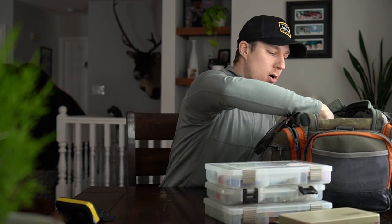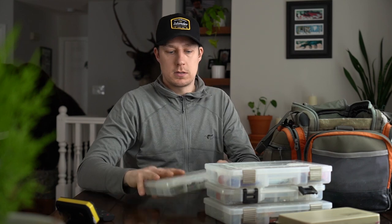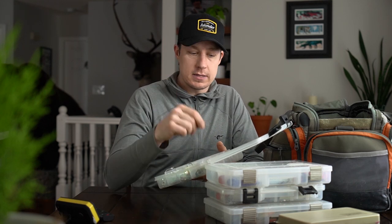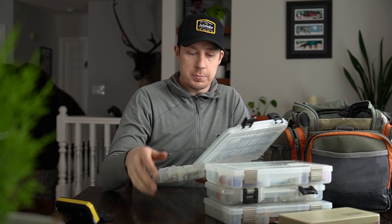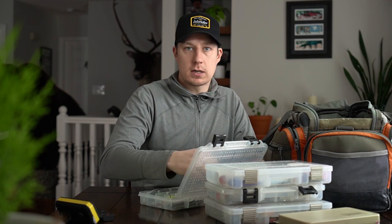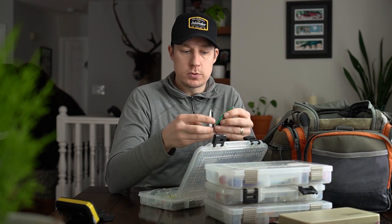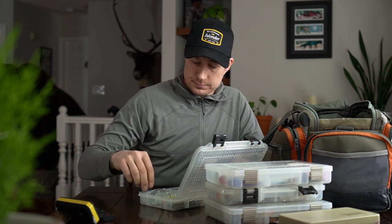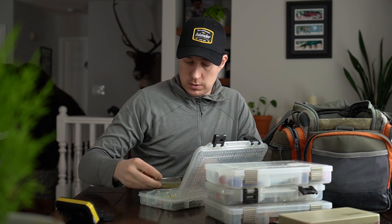The last box I have here is spoons, swivels, clasps, that type of thing — kind of maintenance things for building rigs up. A bunch of different colors and combinations of spoons. We have a bunch of lure jigs and spoons here, some bigger ones for lake trout. A bunch of variety of colors because the fish can be picky on what you're going to hit.